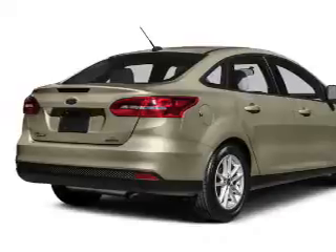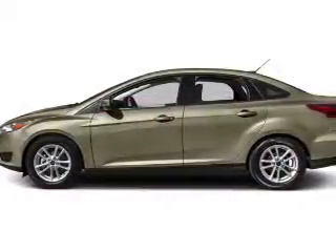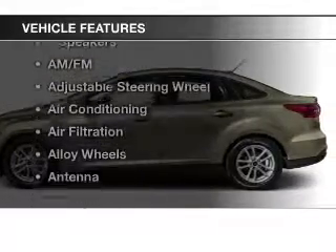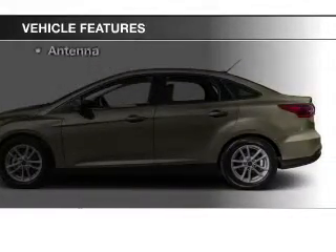Premium wheels lend a distinctive appearance. The anti-lock braking system will help keep you safe on the road. And with these notable features, you won't want to miss out on the opportunity to own this amazing ride.